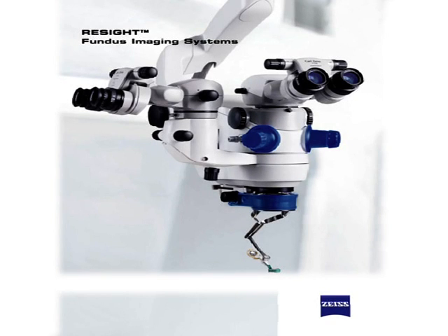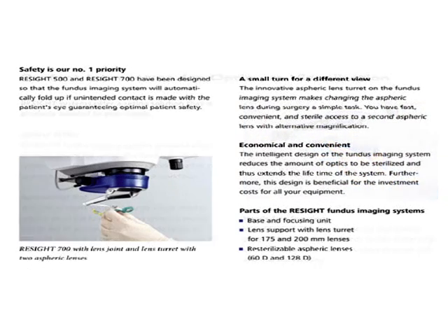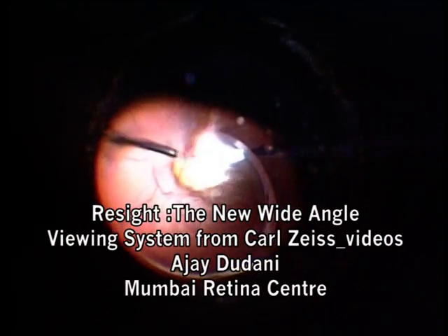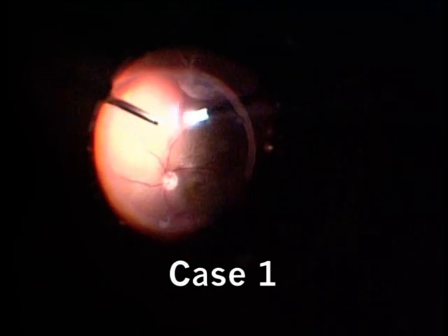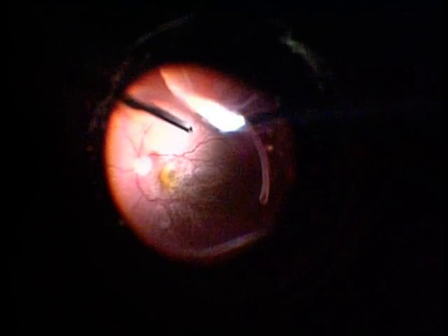This is a new wide-angle visualizing system from Carl Zeiss. These three images show the system attached to a Lumera microscope. There is an inbuilt turret of two lenses which can be rotated to give a wide-angle view and a magnified view. It is very easy to install this equipment onto the microscope. The view, as you can see in this case of a fresh total detachment, is excellent — giving a very wide-angle view almost to the ora serrata.